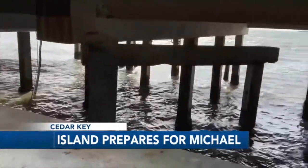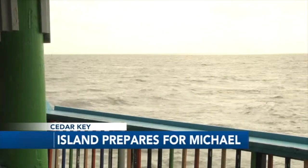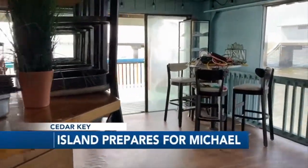The bar area sits on pilings that hold the floor just a few feet above the Gulf of Mexico. We're bringing everything upstairs to secure the bar as much as we can — our equipment, our tables, our chairs. Basically nothing stays.